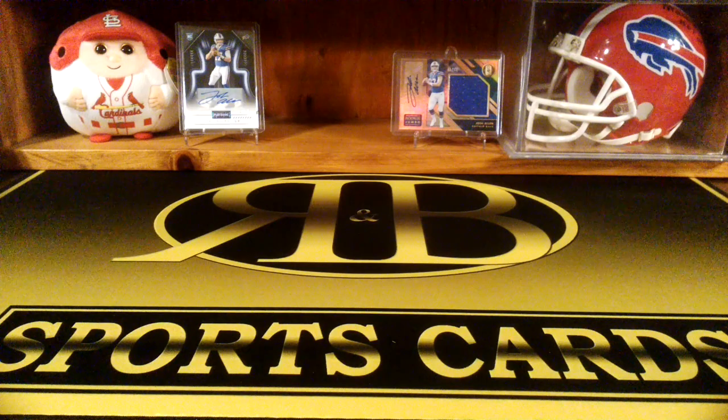So yeah, not too bad. Got a couple decent numbered cards in there and a pretty decent rookie auto. Thanks for watching - like and subscribe, and we'll see you on the next one.